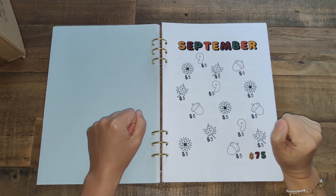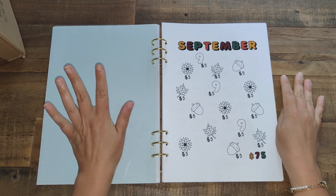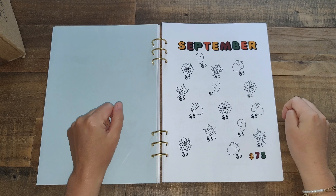Sorry guys, someone was just knocking at the door, my dog went wild so I had to check who was there. Now going back to my savings challenges.